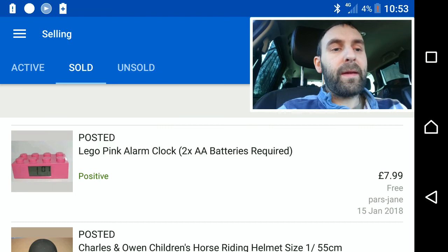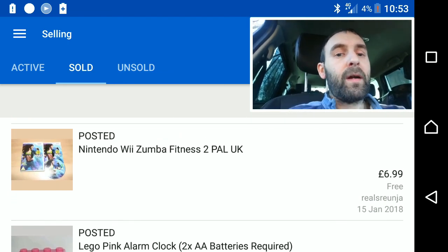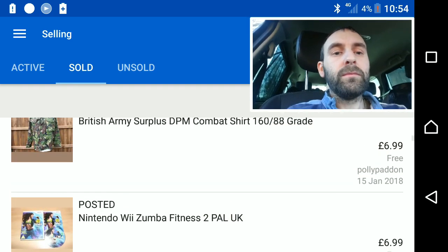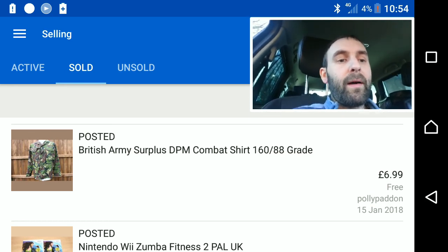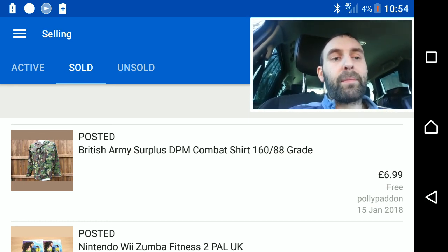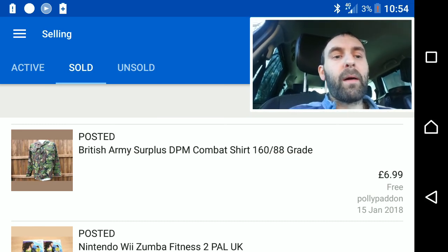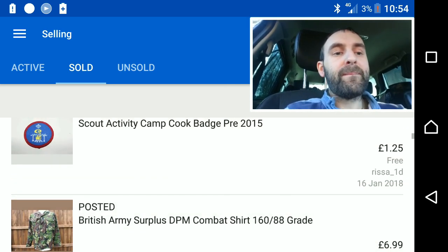Another computer game — this time a Nintendo Wii Zumba Fitness for £7. I had been going at £4 but I upped the price to £7, and because I forgot to remove the free postage offer I tried to get my listings ranked higher — changed the price and it still sold. Very happy with that.